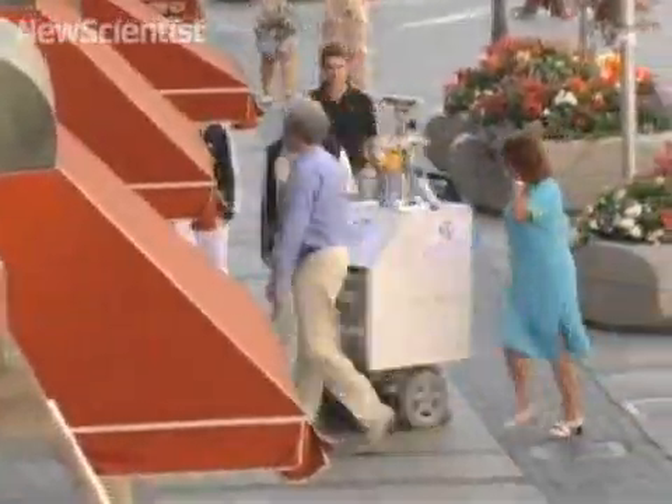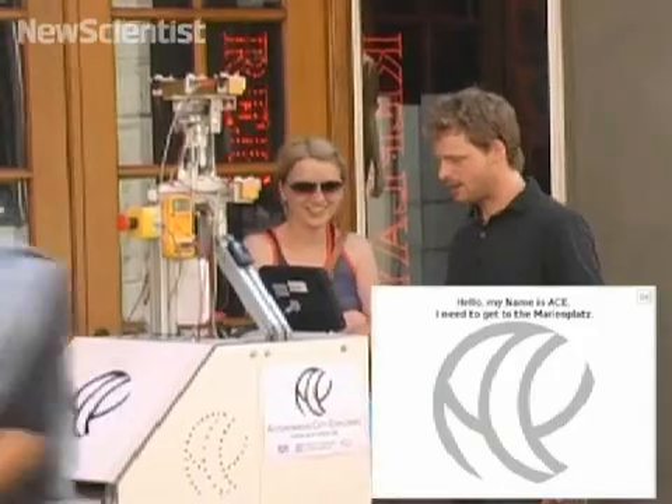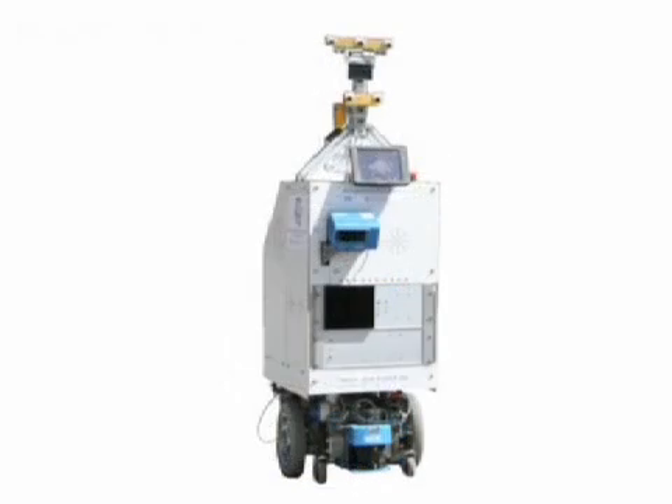It used cameras and software to detect humans nearby, based on their motion and upright posture. Then it rolled up to them to ask for directions, using an animated mouth synchronized to a speaker.